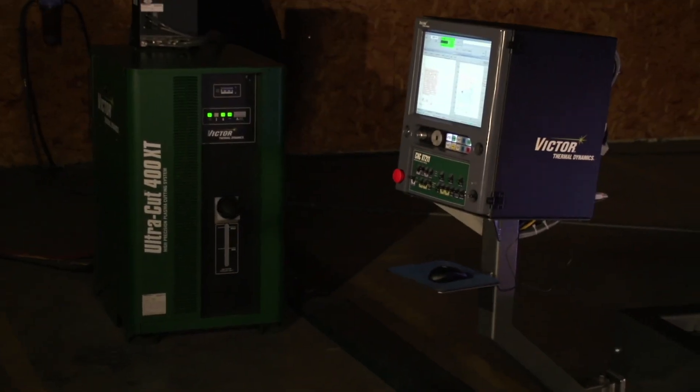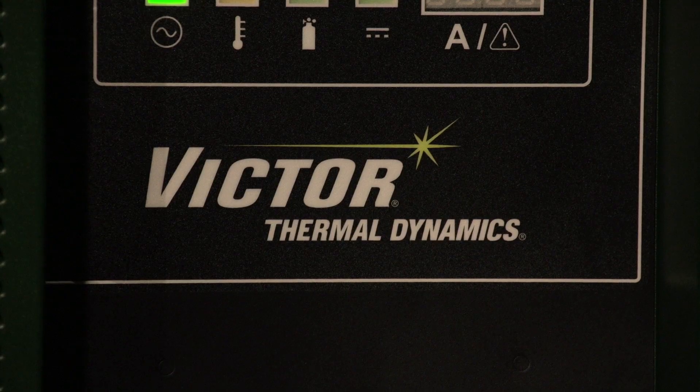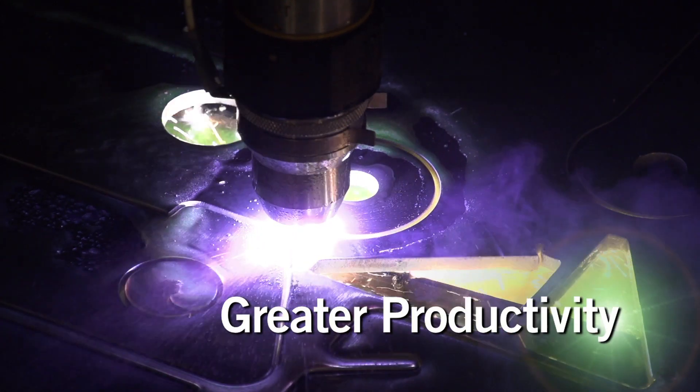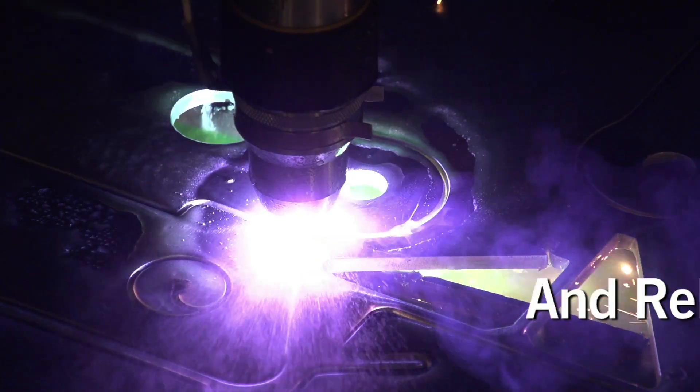The UltraCut XT represents the next generation of plasma technology, offering unmatched levels of productivity, flexibility, and reliability.